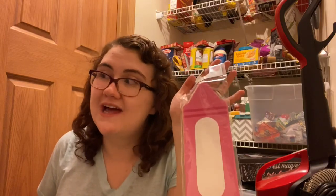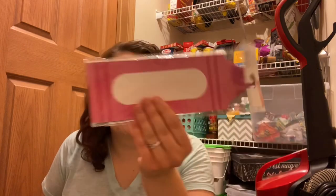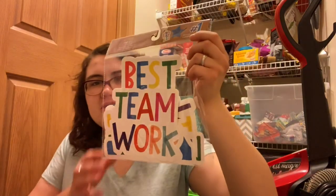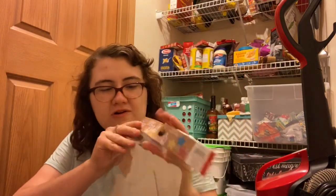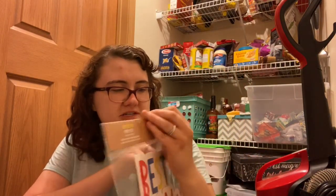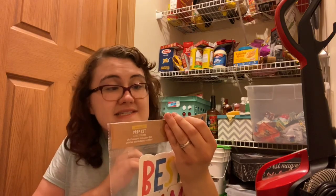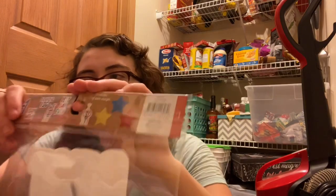I got these crayon name plates in the Target dollar section last year — my future classroom is going to be rainbow and crayon themed, so these are perfect. I also have this prop set from the Target Dollar Spot with encouraging words like 'Number One,' 'Teamwork,' 'Dreaming Big,' 'We Did It,' 'Best Day Ever,' and some stars.